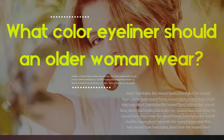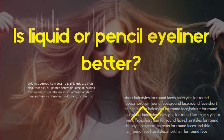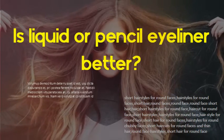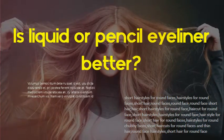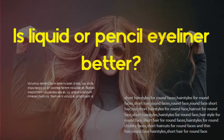Is liquid or pencil eyeliner better? Liquid eyeliner applied with a brush produces a more intense and defined line for a dramatic makeup look. Pencils produce a softer line and are used for smudging or blending, which creates a more natural look.